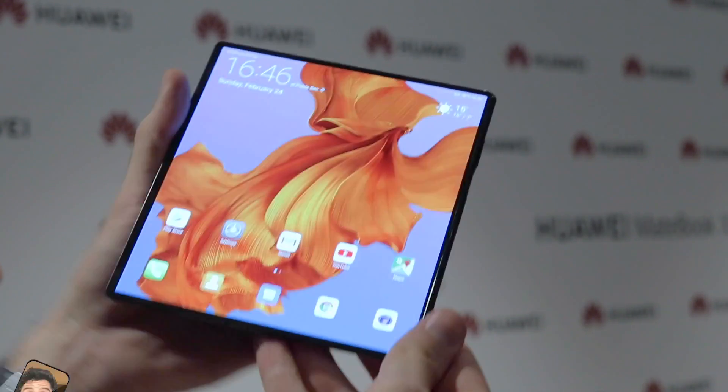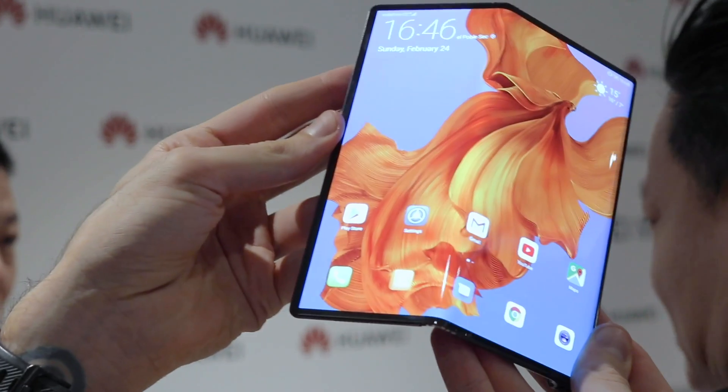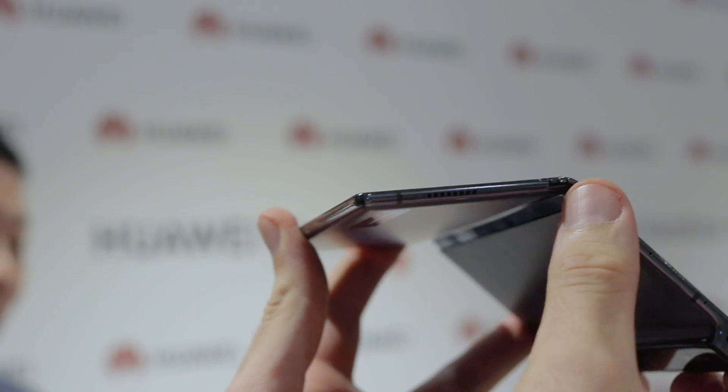I've got my hands on Huawei's new foldable phone that has honestly blown my mind. I've been doing tech journalism for around 10 years now and no phone has challenged the way we use phones as much as this one.